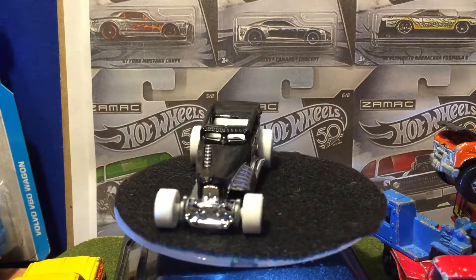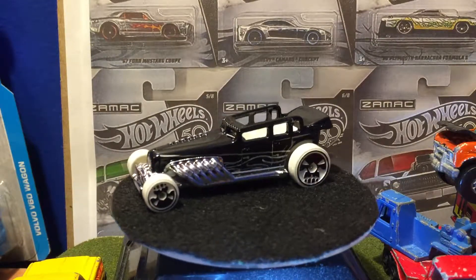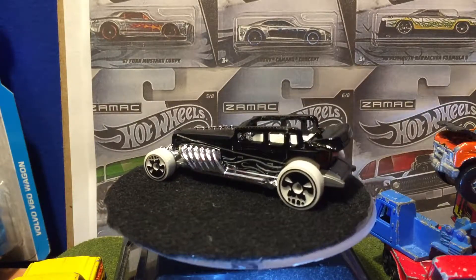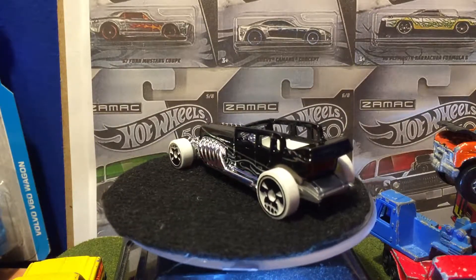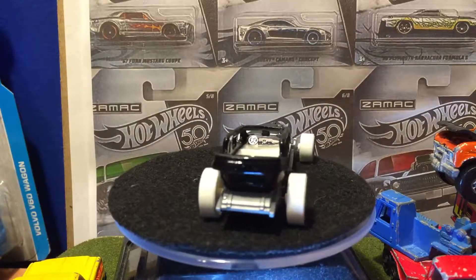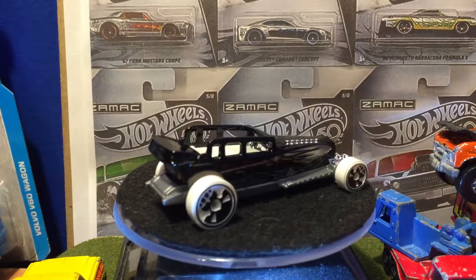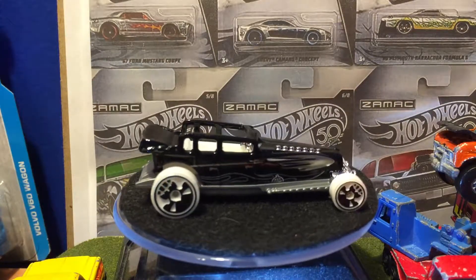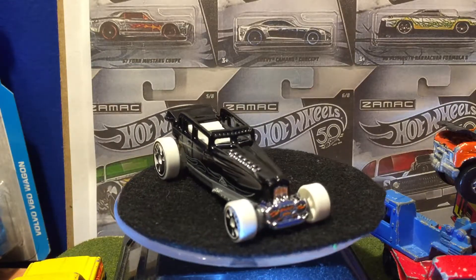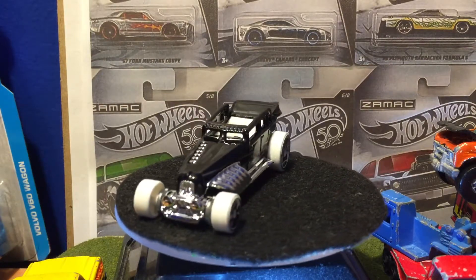So, Great Gatsby. Thanks for watching. I hope you had a safe Halloween — for those of you that did anything — or a Day of the Dead, because that was yesterday, on Friday. See you on the next video, and we'll continue with the 2017 Hot Wheels. Bye!